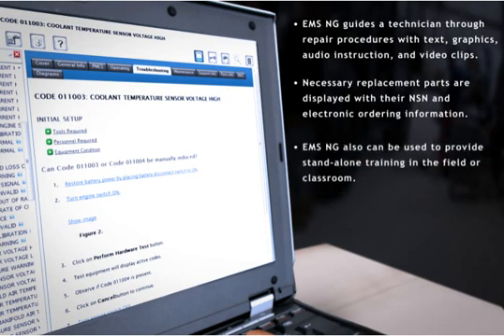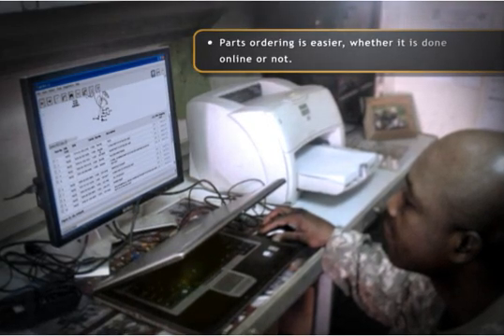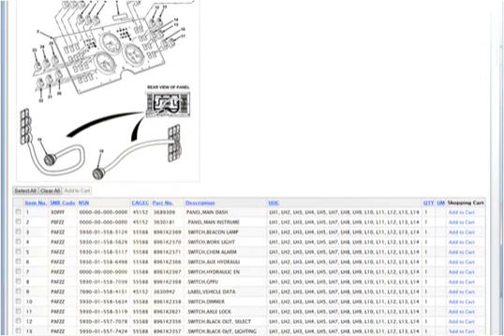EMS NG can also be used to provide stand-alone training in the field or classroom. When a technician knows what part is needed to make a repair but doesn't have it on hand, he can request one from inventory or order a replacement with our parts ordering option.